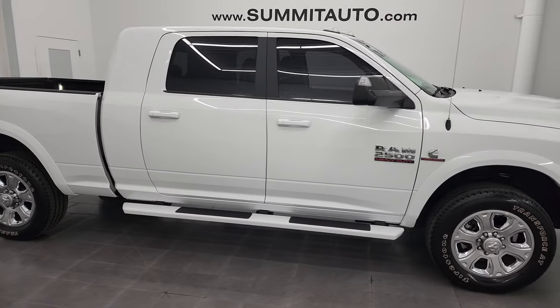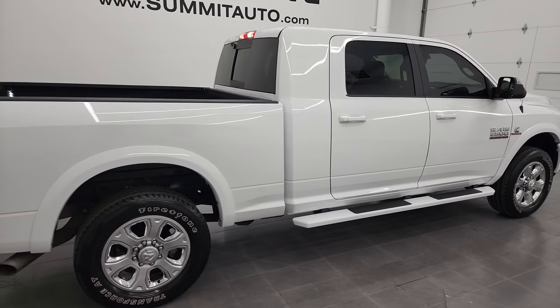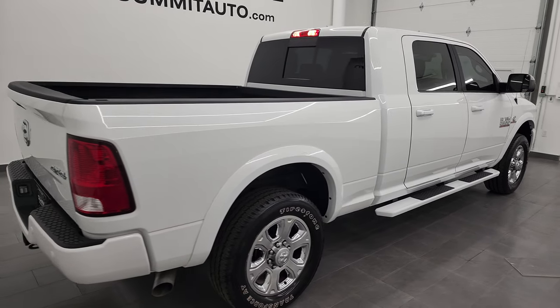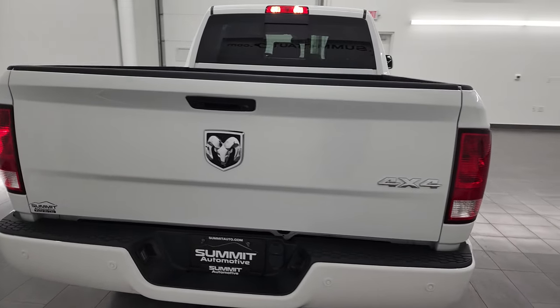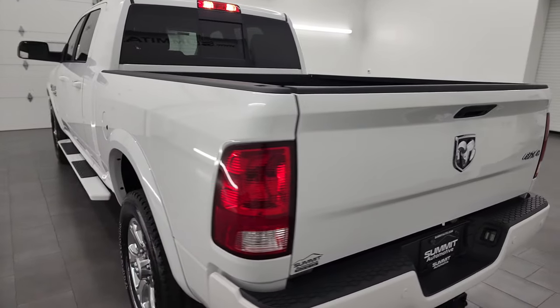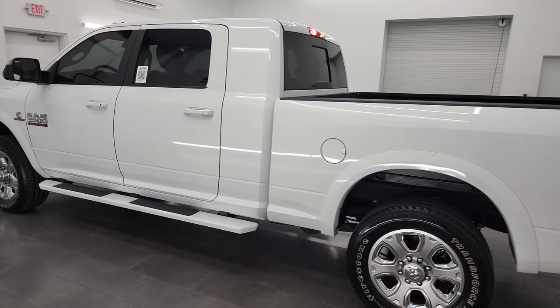Hey, this is Brett, and this 2018 Ram 2500 Megacab Short Box Bighorn Sport is stock number 13313Z. I am here at Summit Automotive in Fond du Lac, Wisconsin — your new and used heavy-duty truck and Ram headquarters.